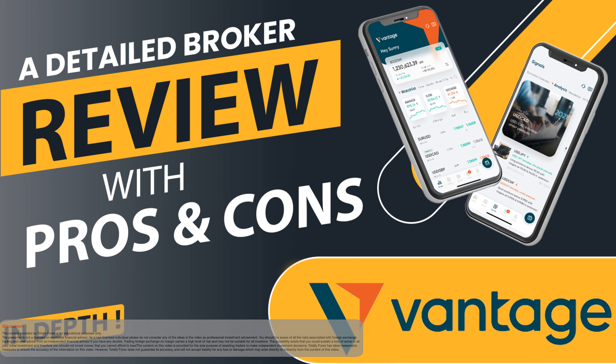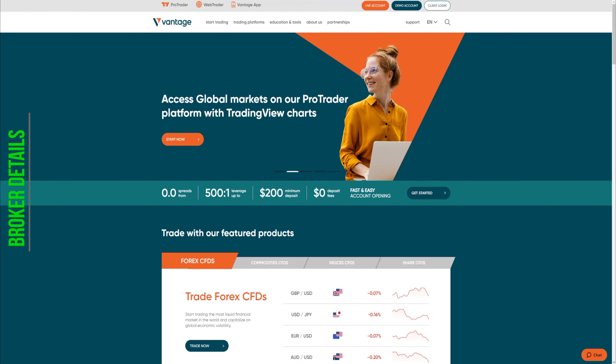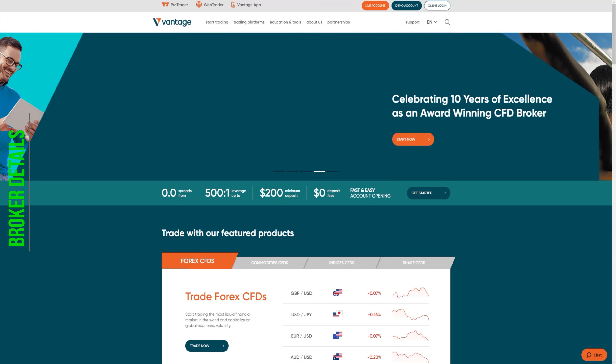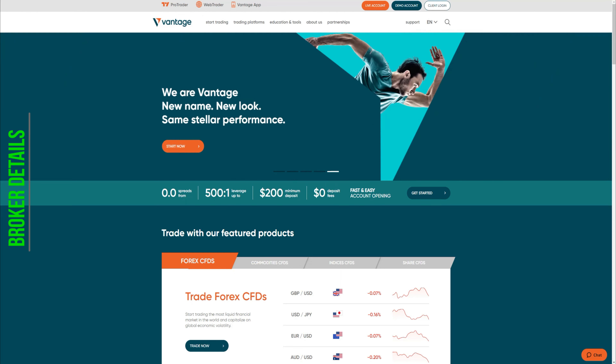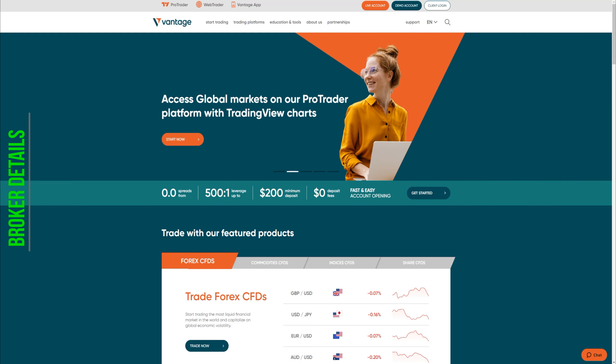Vantage Markets, or VantageFX as it was known since its creation, was founded in 2009. The broker is regulated by the Australian Securities and Investment Commission, the Financial Conduct Authority, and the Cayman Islands Monetary Authority. The broker is currently operating in more than 172 countries, has 1,000 plus employees, 500,000 traders, and it offers more than 100 assets to trade from.